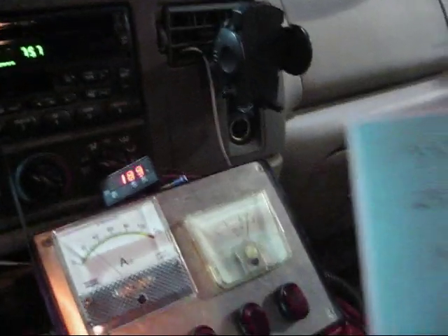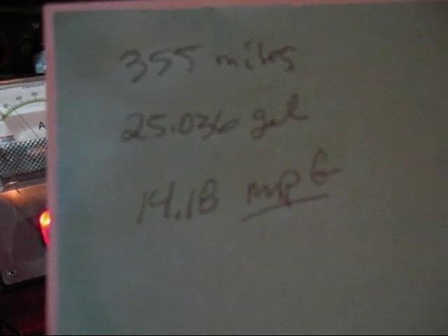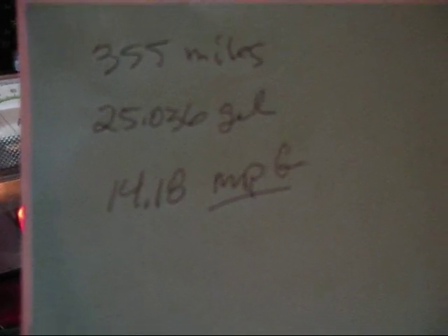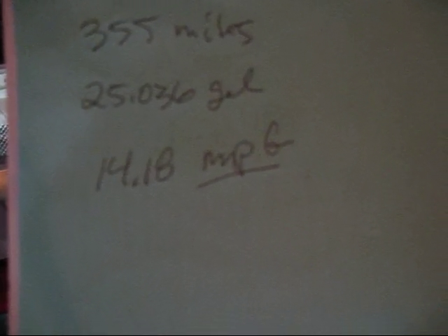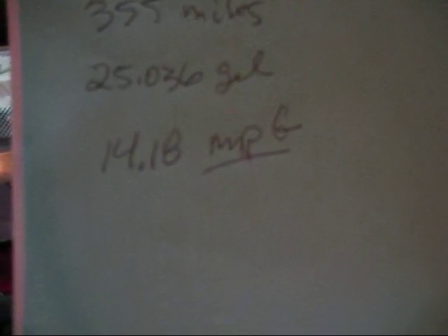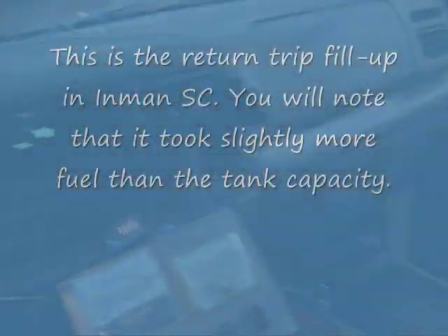The actual calculated — you see that — calculated: 355 miles, 25.036 gallons, 14.18 MPG. The best I ever got when the truck was new was 13.5, and that was with regular fuel. With this low-sulfur fuel, I think the best I ever got is 12.5. So this is an increase, but I did make mechanical changes, so who knows. I'll get back to you on the next segment.